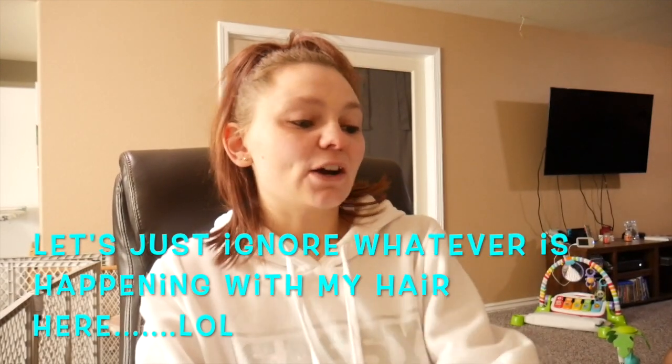Good morning, my beautiful YouTube family and welcome back to another video. I am Ashley Elise. For those of you guys who are new here, and for those of you who are joining us yet again, thank you so much for coming back.